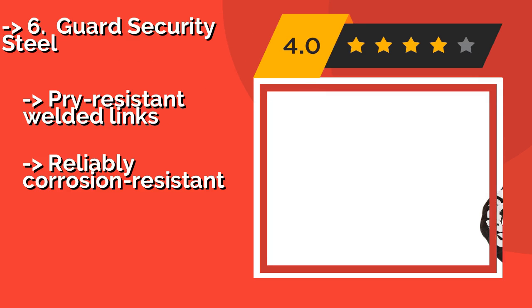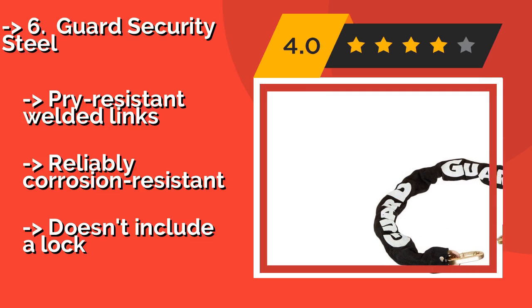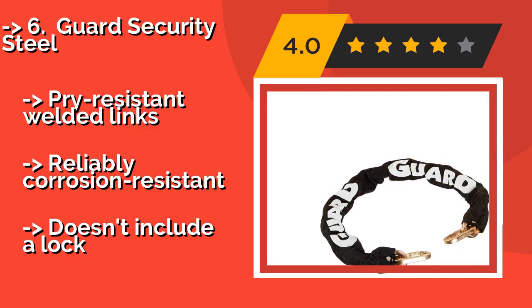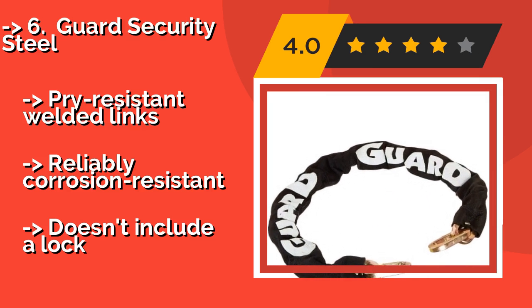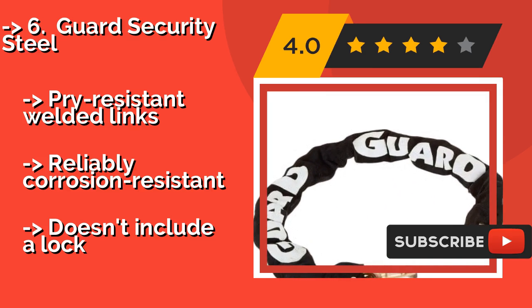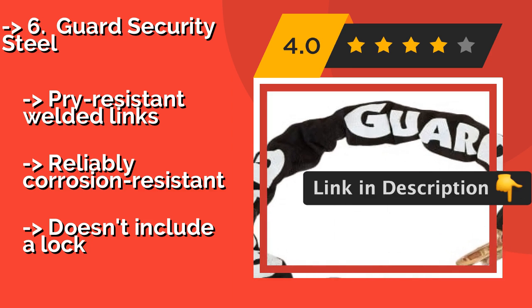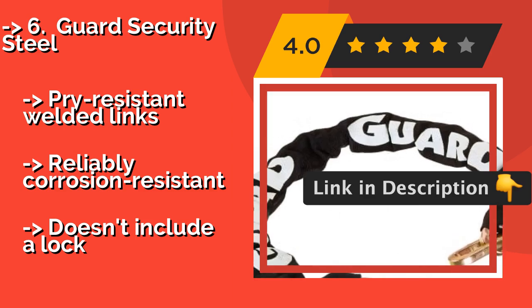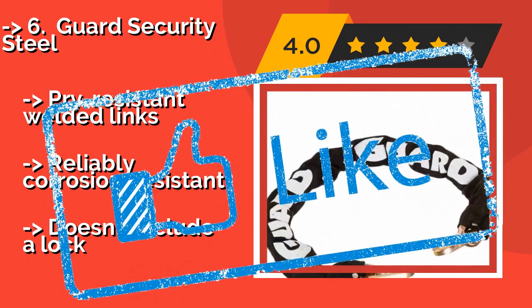The Guard Security Steel, around $16, is not quite as heavy duty as some of the more expensive models, but offers quality protection for your two-wheeled transport at an affordable price. The sleeve is riveted on both ends to enhance rigidity and prevent movement. It features pry-resistant welded links and is reliably corrosion resistant, though it doesn't include a lock.